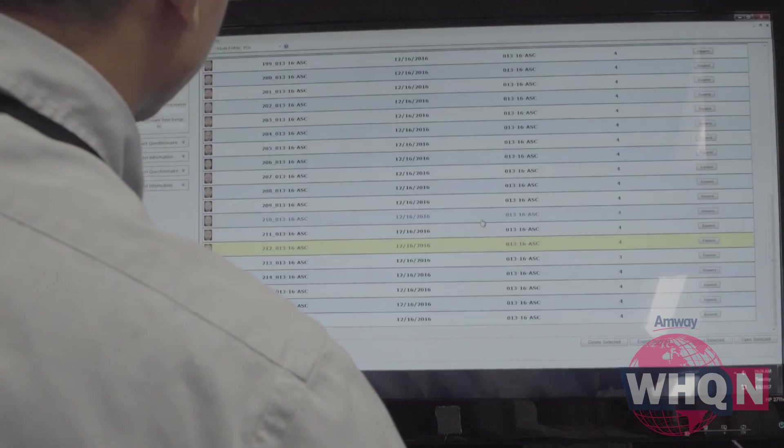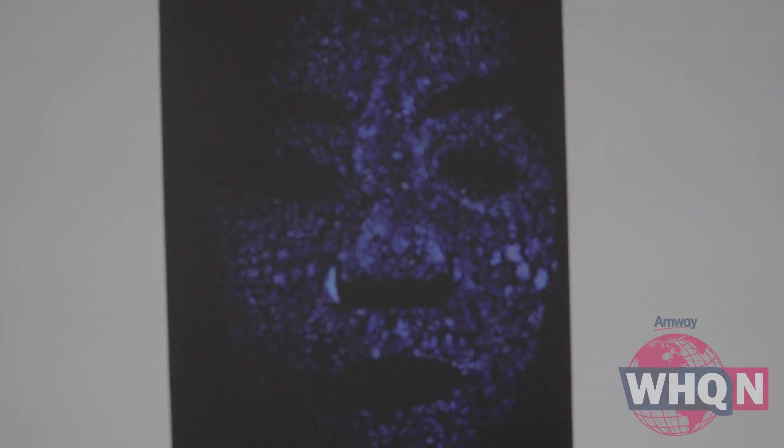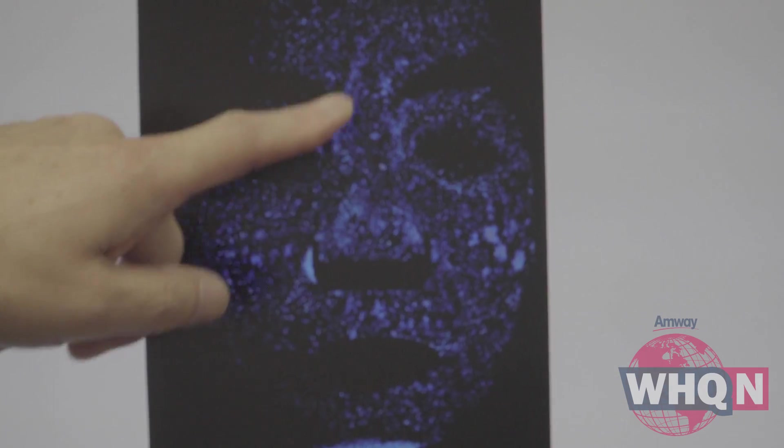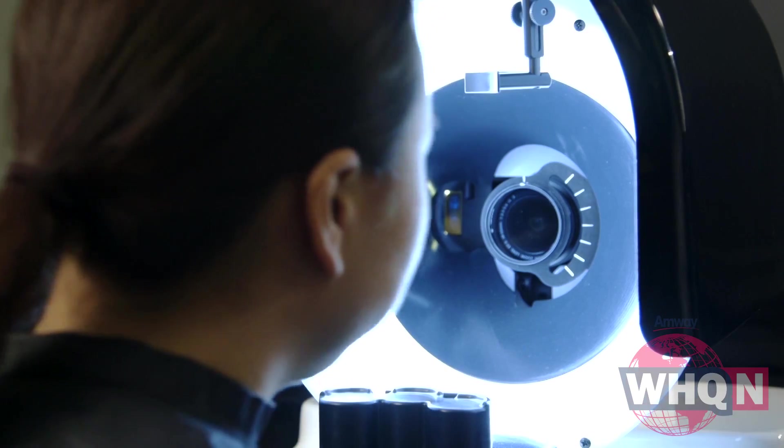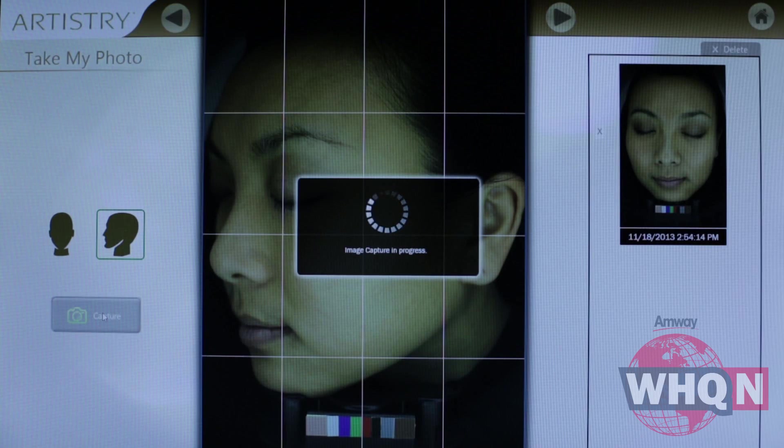Now in phase two, they're using that database and research to develop the most advanced and effective skin care products on the market. Based on the data, they find that more than 97 percent of users around the world have multiple skin concerns. And that part about around the world is key — different cultures have different environmental factors that impact skin and different skin concerns.